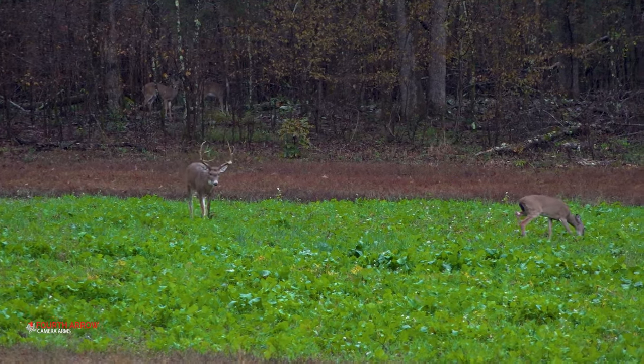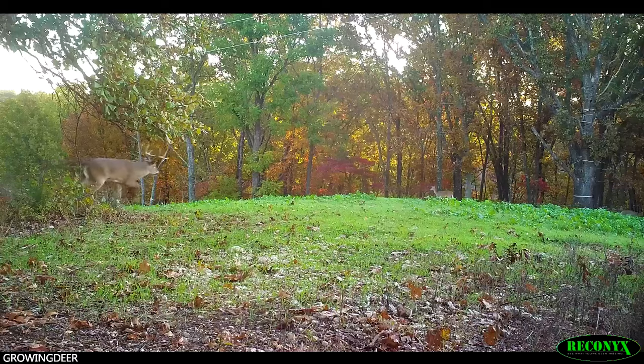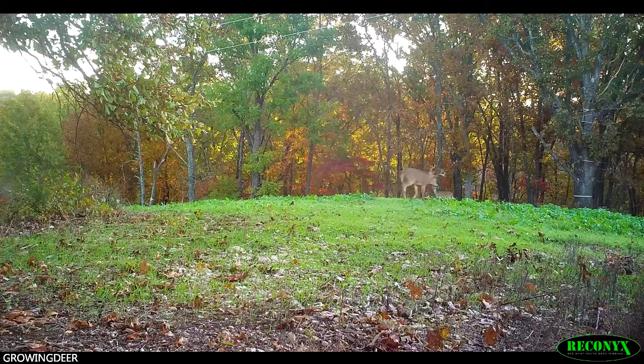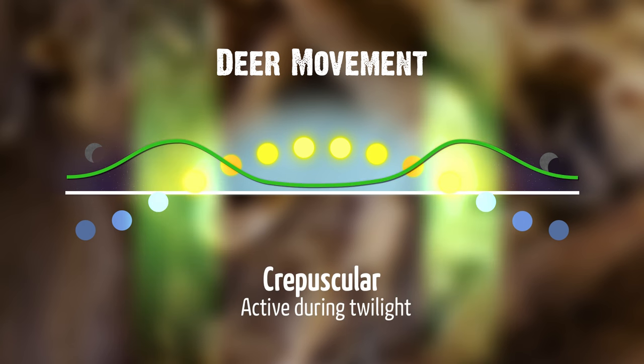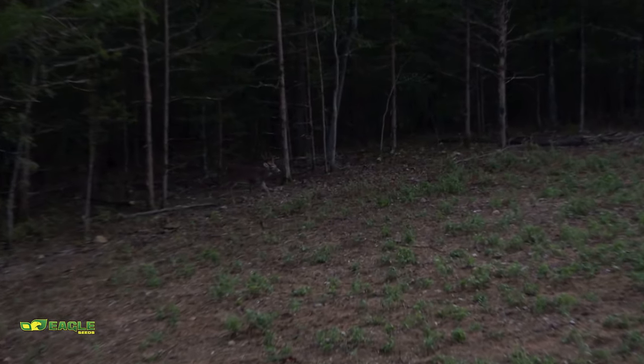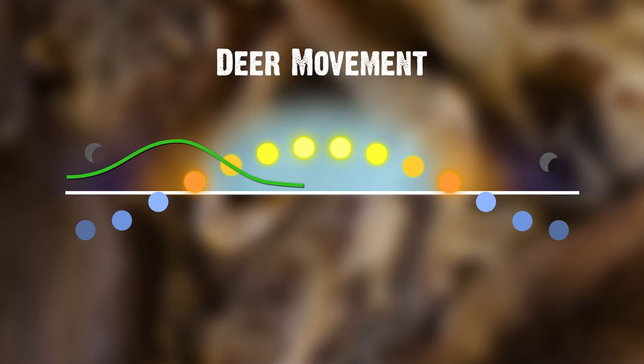With that data, you need a hunting strategy. During the pre-rut, bucks are sensing a few does are receptive and they're seeking — moving a lot. But even though they're moving a lot, they're not cruising all day long yet. They're still on a crepuscular cycle, moving at dawn and dusk. This research has been done over and over with deer fitted with radio collars and GPS collars from Texas to Canada — it just doesn't change. On any given day, deer are going to peak around that dawn and dusk period, maybe shifting slightly based on weather or hunting pressure.